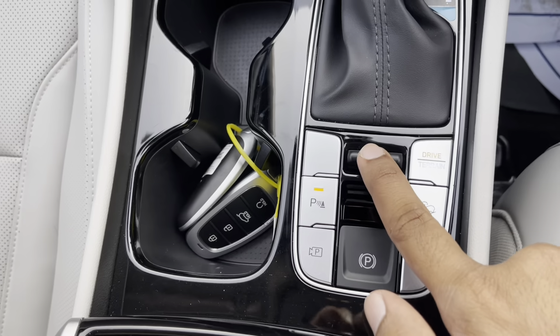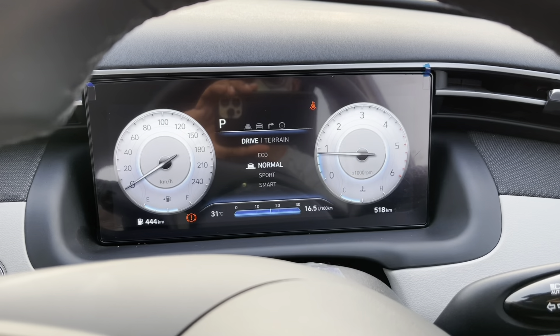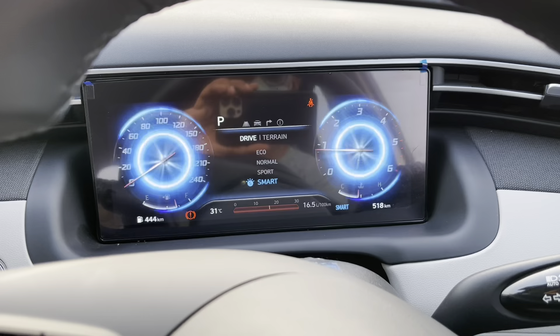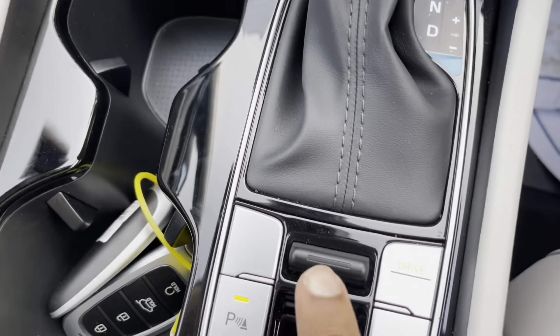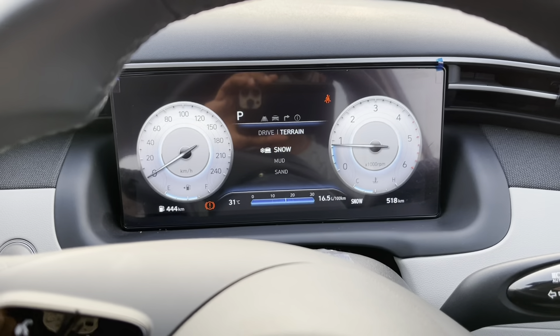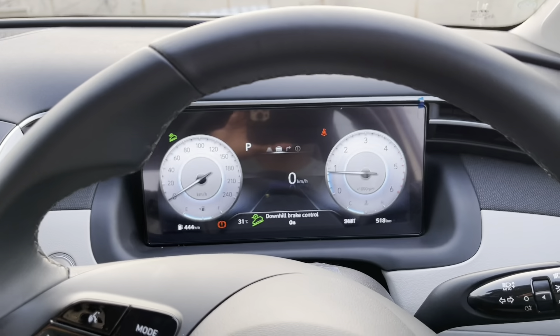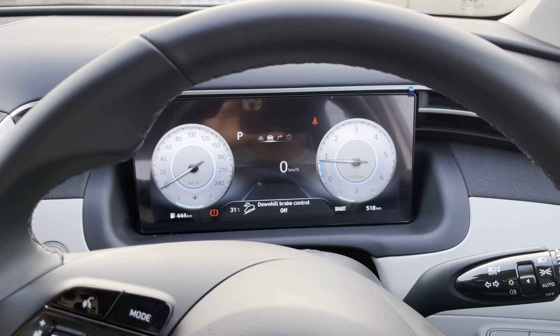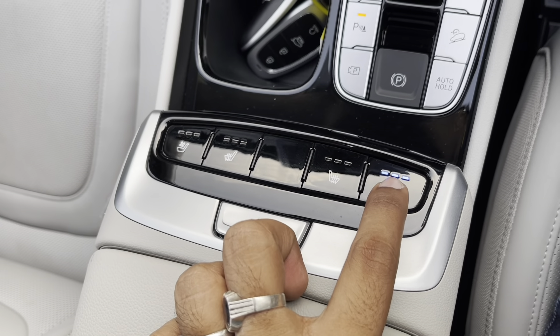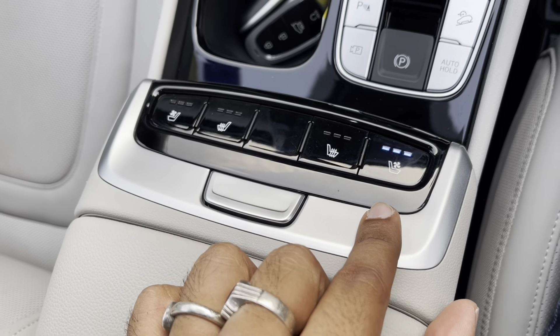This is the drive mode and terrain mode selector. It gets four drive modes: Eco, Normal, Sport and Smart — the graphics also change accordingly. There are three terrain modes on offer: Snow, Mud and Sand. This is the button to activate downhill assistance. Here are the switches for ventilated and heated seats — both front seats get three-step ventilation and heating function.